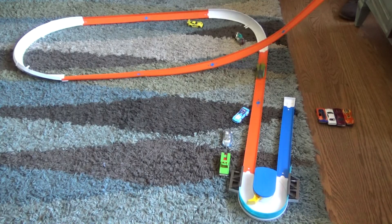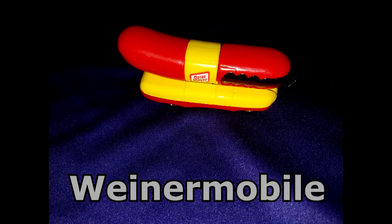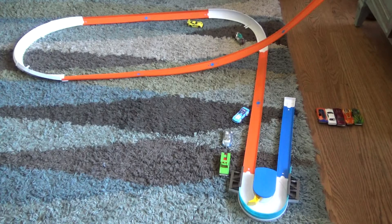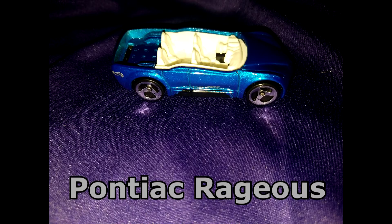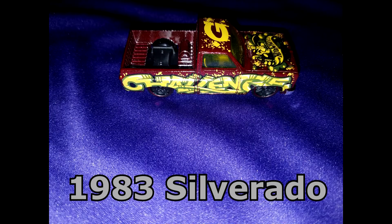Dragon Tail, Pontiac Regis, and 1983 Silverado.